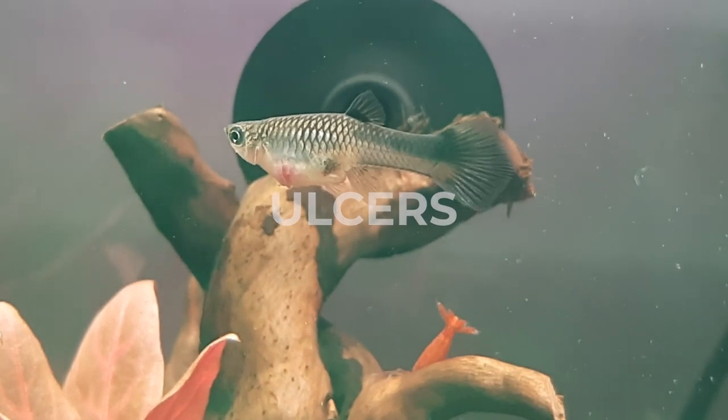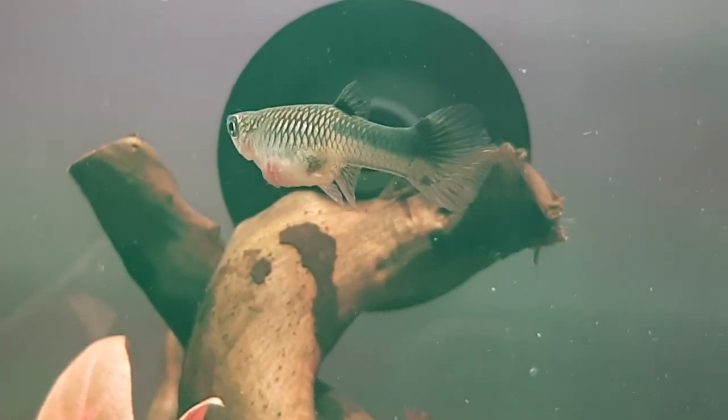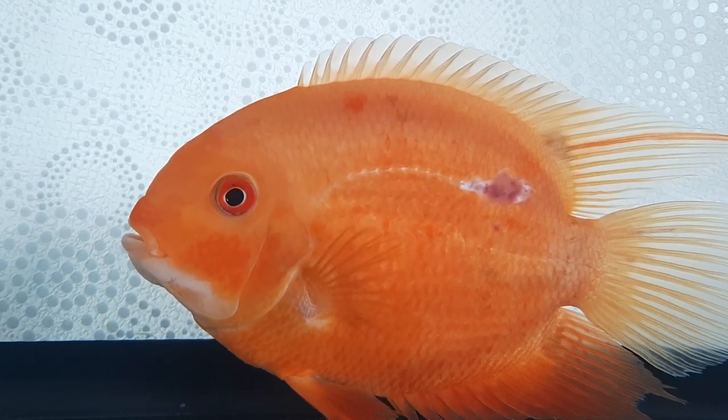Ulcers — ulcers of various sizes can appear on all areas of the body of the fish. Usually these ulcers have a bacterial origin.